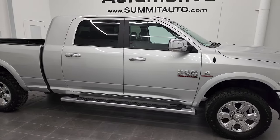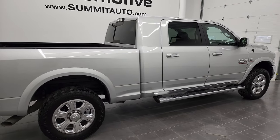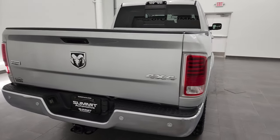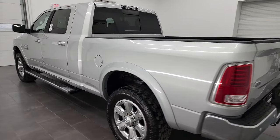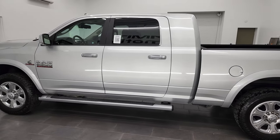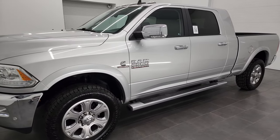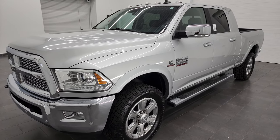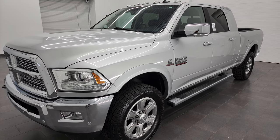Hey, this is Brett and this 2017 Ram 2500 Mega Cab Short Box Laramie is stock number 1276ZA. I am here at Summit Automotive in Fond du Lac, Wisconsin — near new and used heavy-duty truck and Ram headquarters. This 2017 Ram 2500 Mega Cab has a 6.7 liter Cummins diesel engine, paired up with the six-speed 68RFE automatic transmission, and it has been fully safety inspected by our service shop.